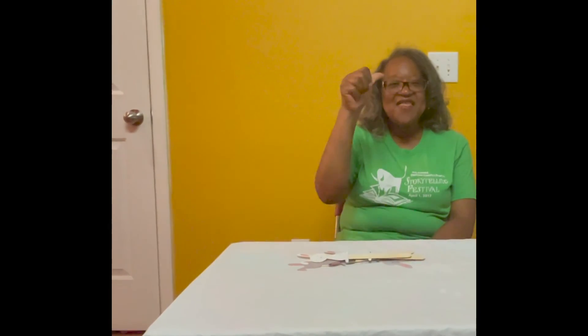That was a good one, right? Okay, you ready for the finger play? This little piggy went to market. This little piggy stayed home. This little piggy had roast beef — yum yum — and this little piggy had none. And this little piggy cried wee wee wee all the way home.